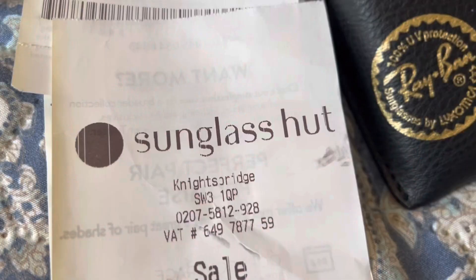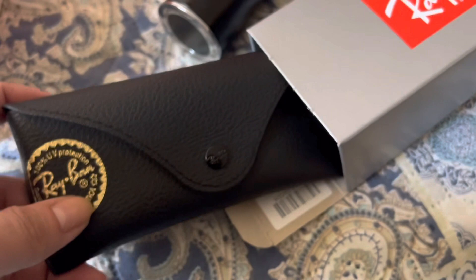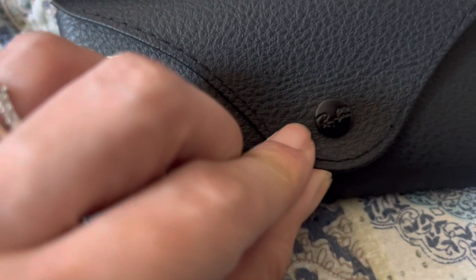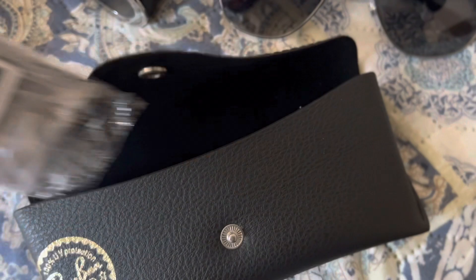Hey guys, welcome back to my channel! So today I will be doing a sunglass haul. I bought two pairs of sunglasses from Sunglass Hut — they were on offer because it's Valentine's Day. They have this deal where if you buy two pairs of sunglasses you get the other one half price. So yes, let's do this!